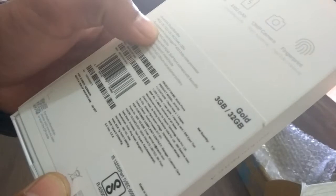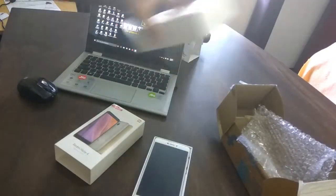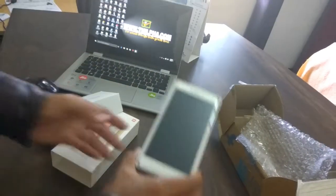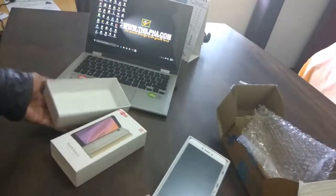This is the LTE support, 4G support. This is the LTE support, 4G and LTE support. This is the Redmi Note 4.